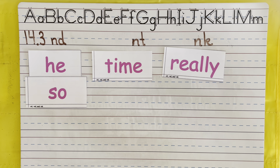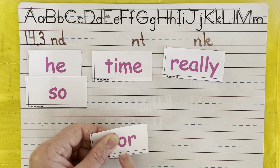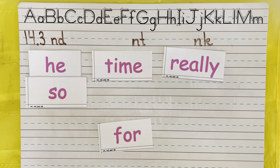Our last word has the O-R in it. O-R says 'or.' Or. We're going to put an F at the beginning. For. Excellent.